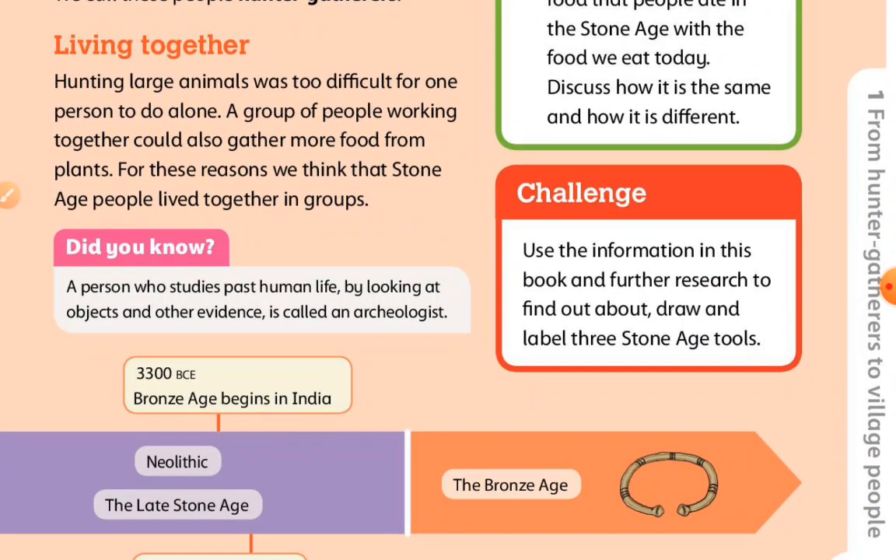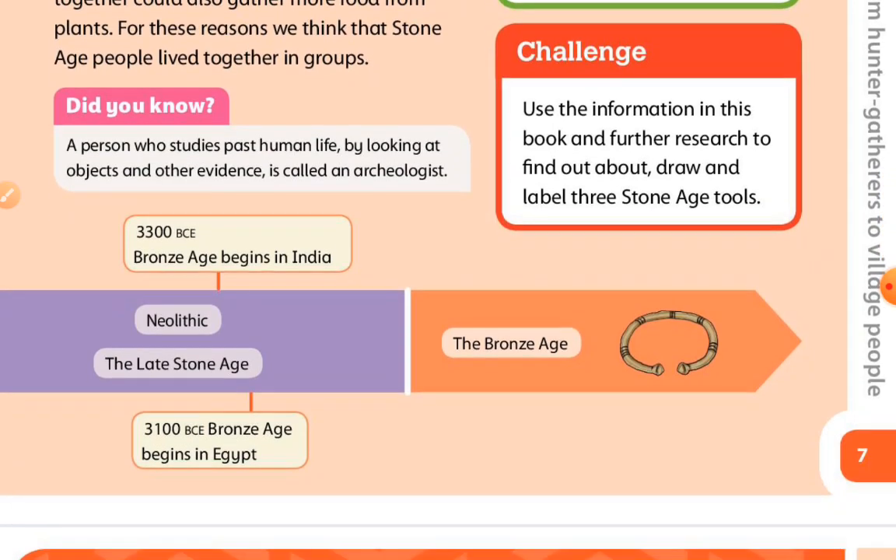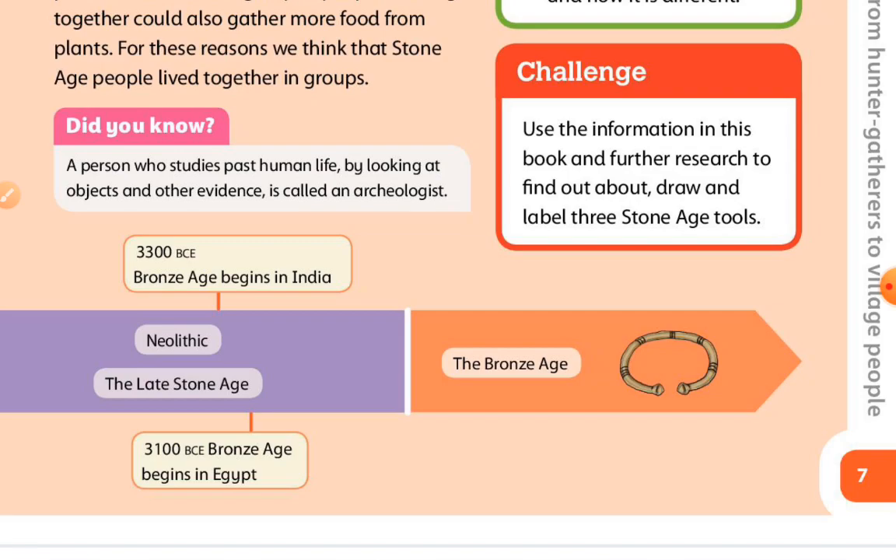Living together. Hunting large animals was too difficult for one person to do alone. A group of people working together could also gather more food from plants. For this reason, we think that Stone Age people lived together in groups. A person who studies human life by looking at objects and other evidence is called an archaeologist.